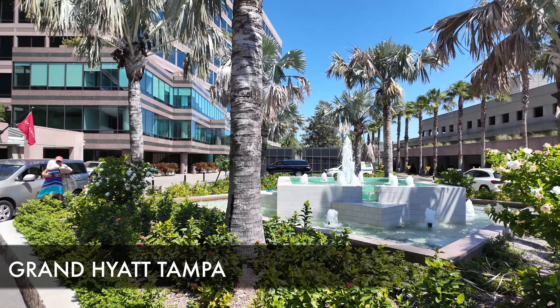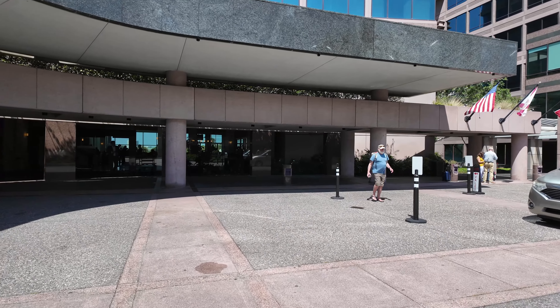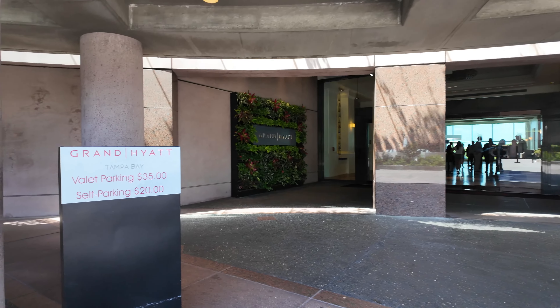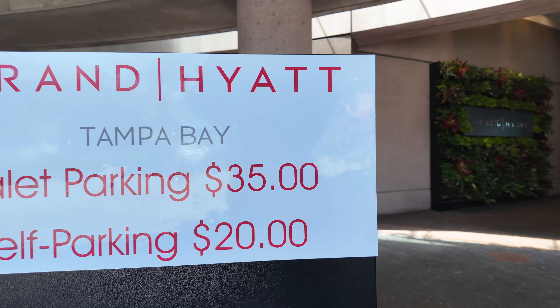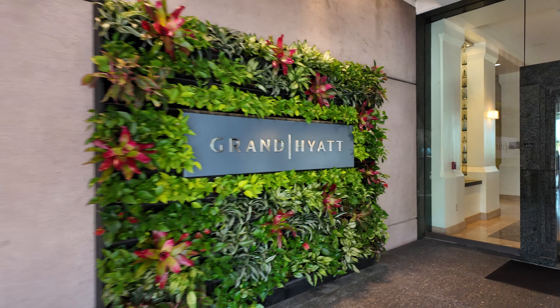What's going on everybody? This is Island Hopper TV Hotels coming to you from the Grand Hyatt here in Tampa. This is right next to the airport. Valet parking and parking costs — could be some valuable information for some of you.